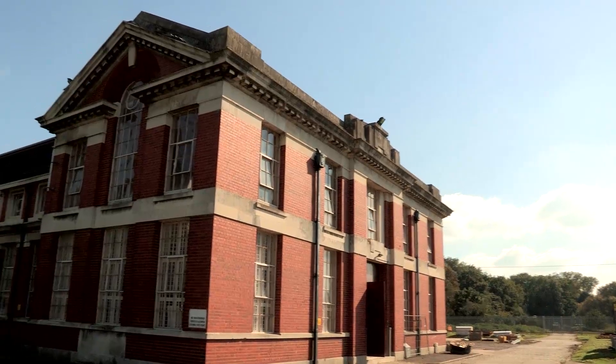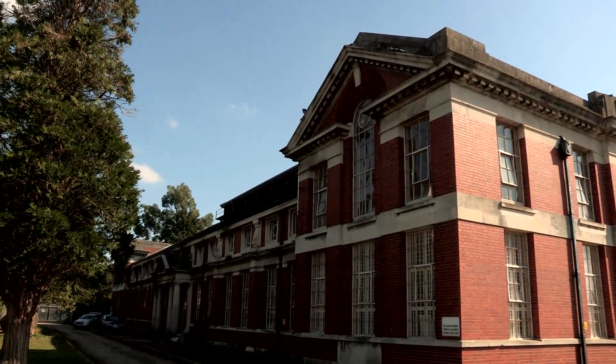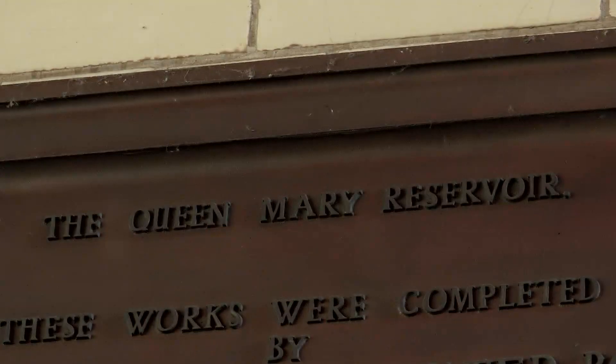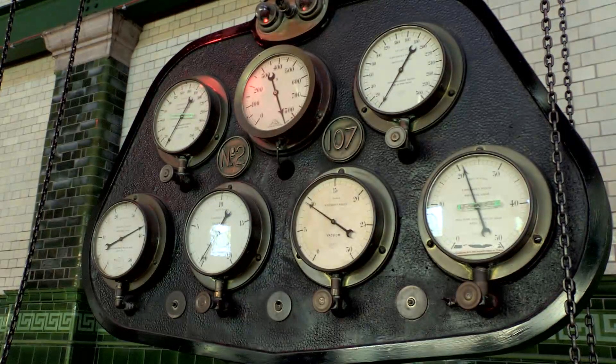This was then extended to this prestigious site at Littleton. What's important about Littleton is the site is listed, and Boltings, who we've partnered with on this particular project, were keen to keep it as original as possible. This particular site is special to Thames as it supplies up to 40% of the water requirements for London.